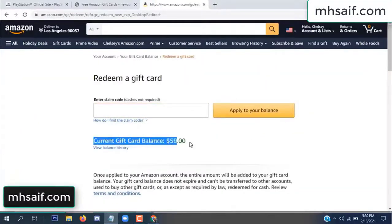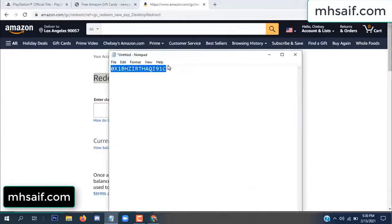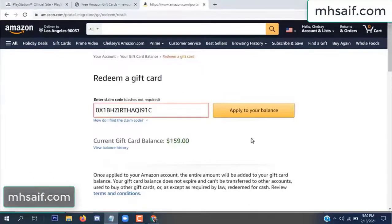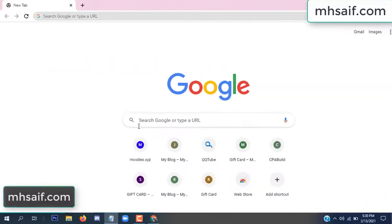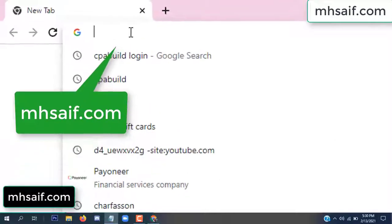Hello everyone. In this video today I will show how to get a free Amazon gift card code. See my current gift card balance is $59. I have a code I already redeemed. I want to redeem it here and apply to your balance. Wow, $100 added in my balance.